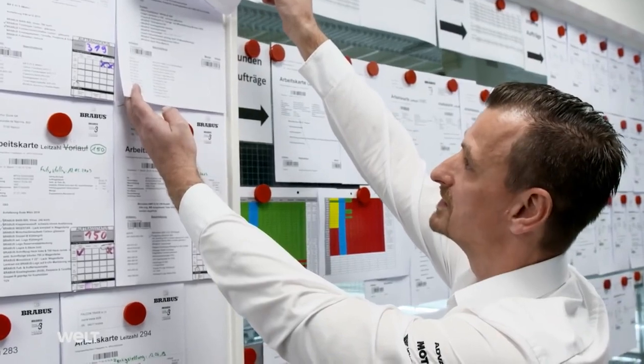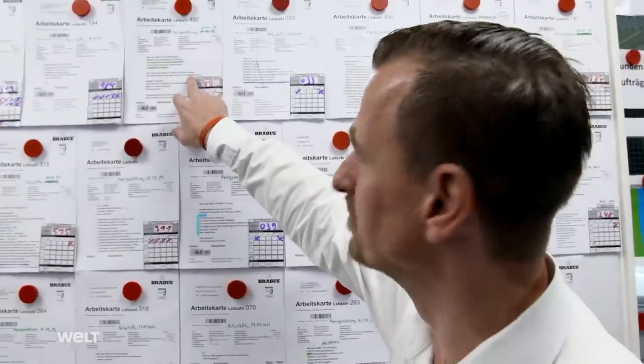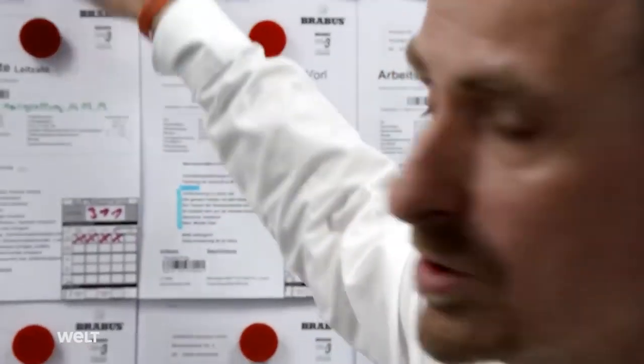Some customers want a speedometer, roof instruments, door sill panels, and a carbon bonnet — full conversion. This customer doesn't want any chrome or silver details to be visible, or any emblems or logos. This is the kind of range we work with.